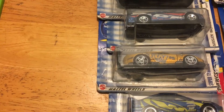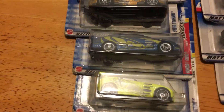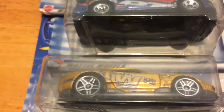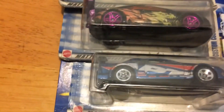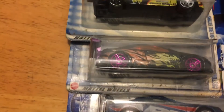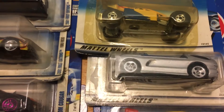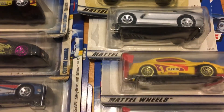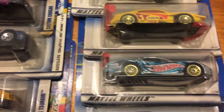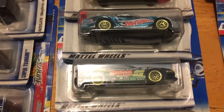These cars right here on this line are from the second Fast and Furious movie. As you can see, there's the Honda, there is the Supra, there is the Skyline, and then there's a couple other cars that were like extras in the movie. Then we got a couple other cars I just had here just for show that came out around the same time.